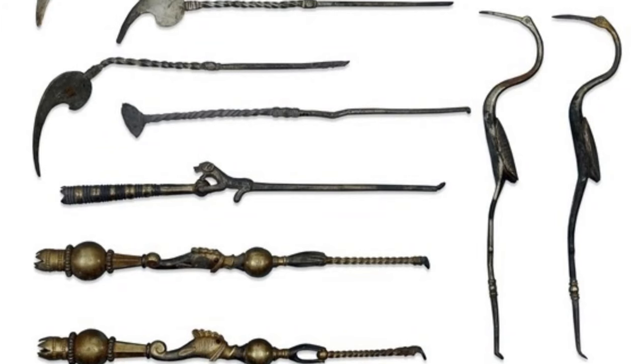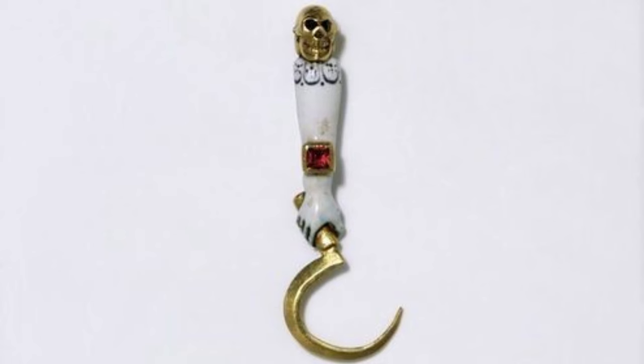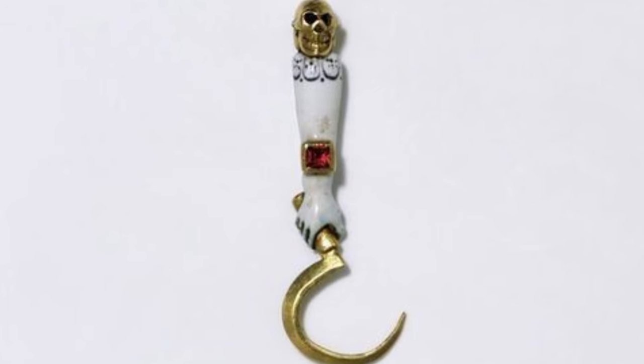Number 8: Toothpicks. Currently, toothpicks are usually made of wood and are disposable. The one we see in the photograph dates back to the year 1620 and is a small work of art.